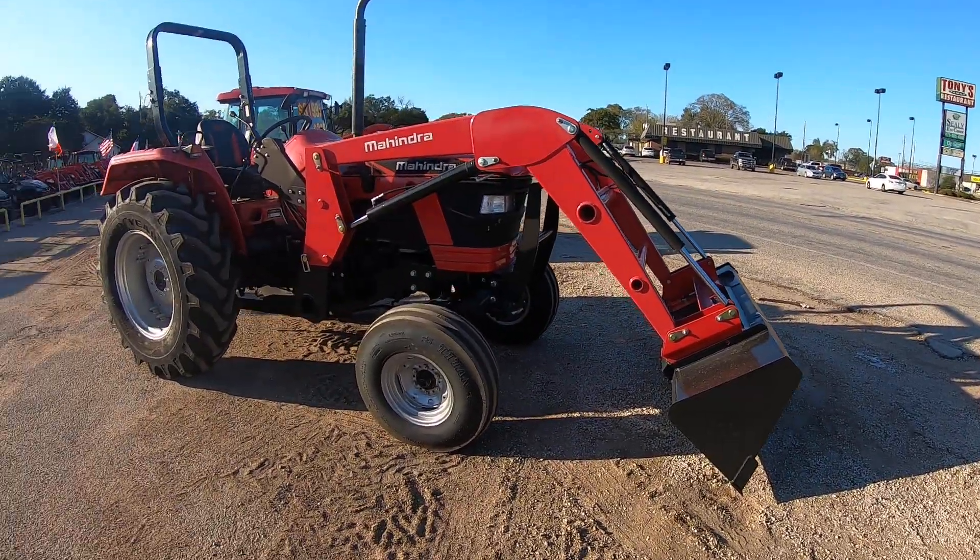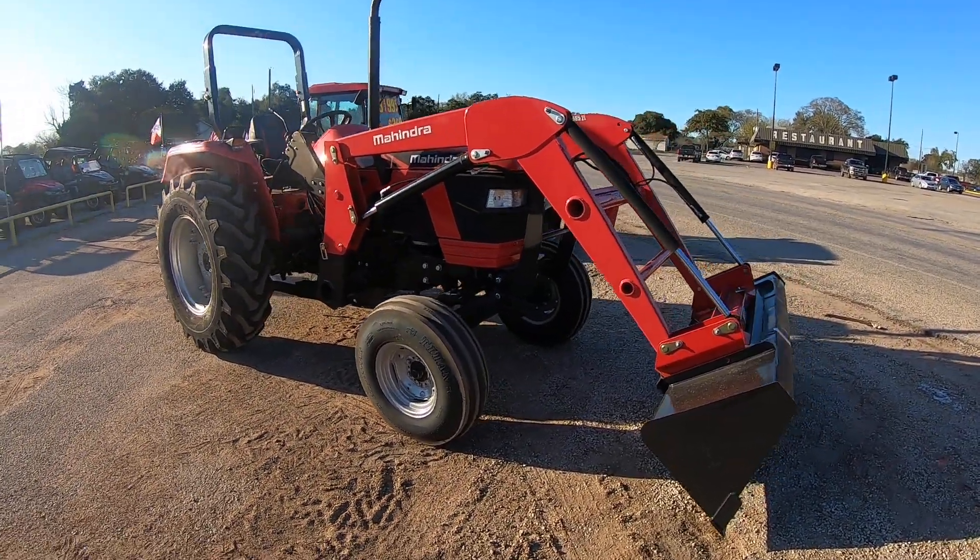Good evening, Gerard. It's Nico from Cliff Jones Mahindra Tractor over here in Seeley. I want to say thanks so much for coming by today with your wife, spending time with me, and giving me the opportunity to earn your business on this Mahindra 5570 two-wheel drive shuttle shift.